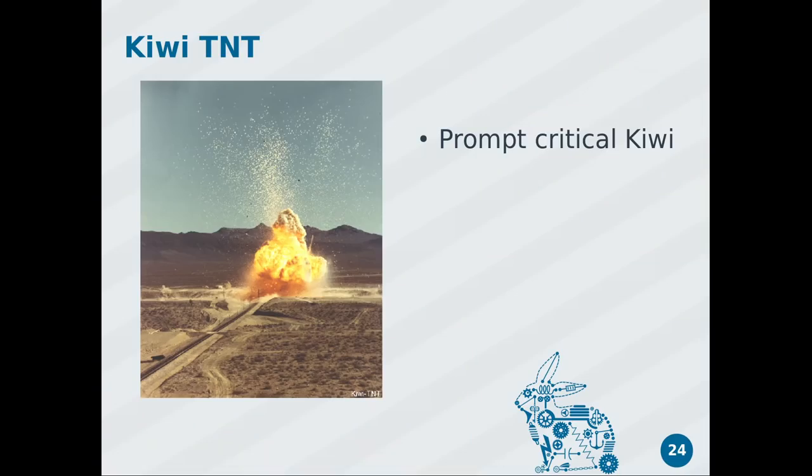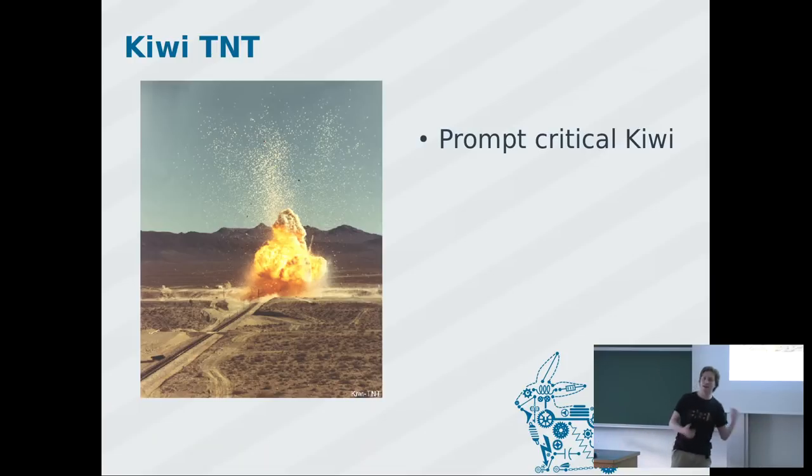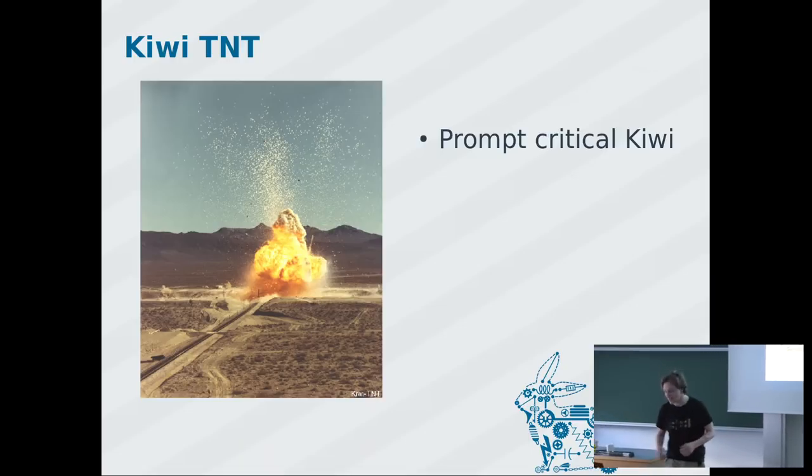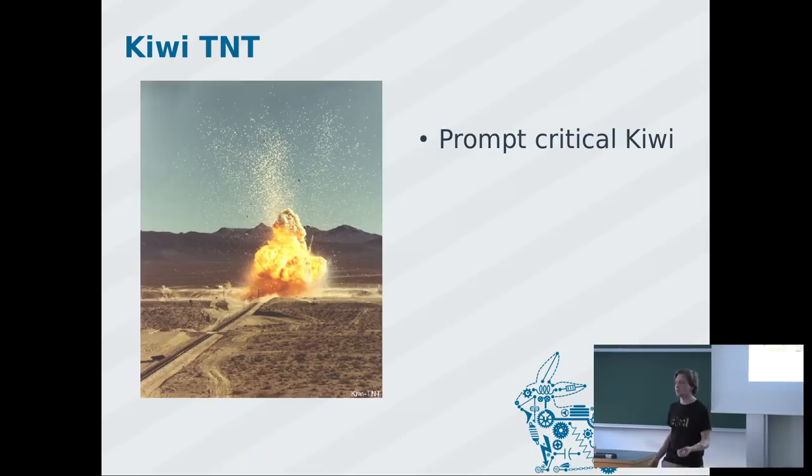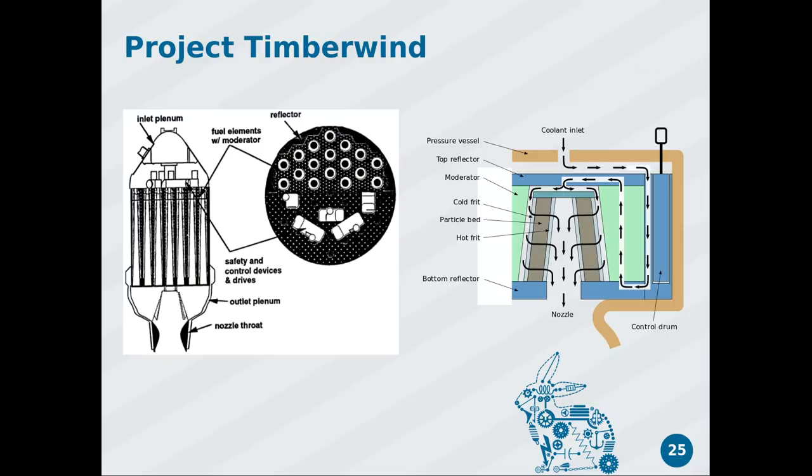They sent a reactor prompt critical. The tiny specks visible in test footage were liquid reactor — they just left it for three weeks because it was highly radioactive, then sent in an army troop to clean it up as a decontamination exercise. That project was eventually shut down because after going to the Moon, nobody wanted to go to Mars, so they moved on to something different — Project Timberwind.